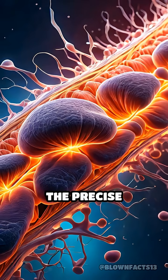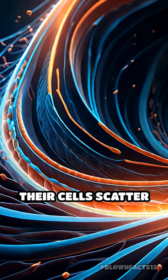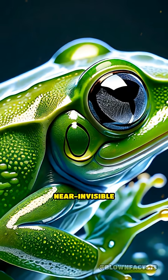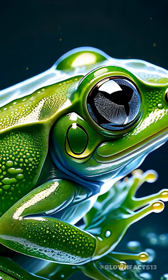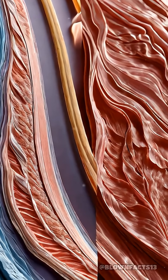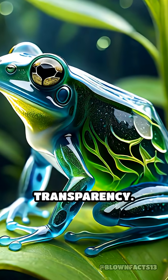The secret lies in the precise arrangement of their muscle fibers, and the unique way their cells scatter and transmit light, reducing reflection and creating a near-invisible effect. Unlike most animals whose muscles are packed with light-absorbing pigments, these creatures have evolved to minimize pigmentation, maximizing transparency.